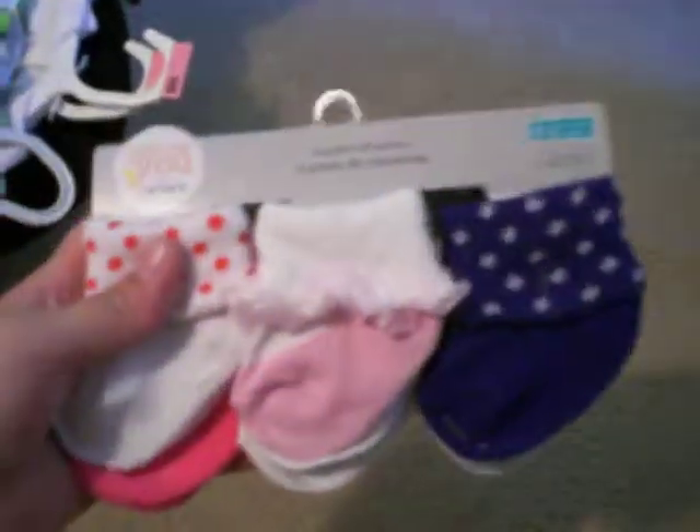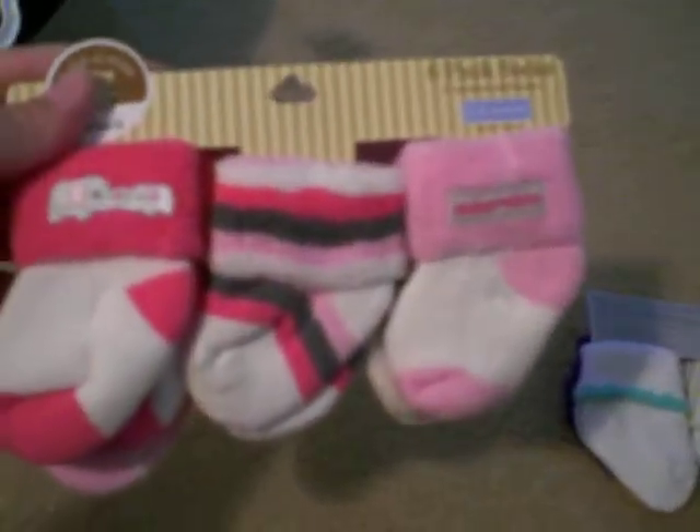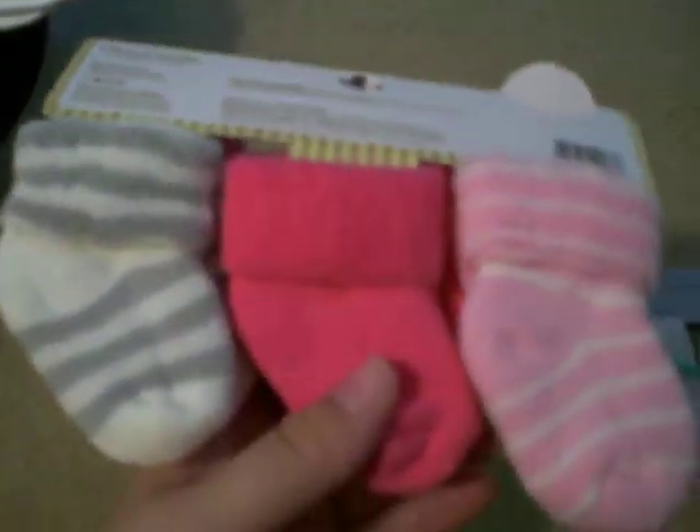These right here were kind of collected over time, so I'll show you those in a minute. But I got these today. I thought these were cute. I need some baby socks on hand. They're just really cute. And I don't remember if I showed you guys these ones — I've gotten these ones, and those ones are really cute.